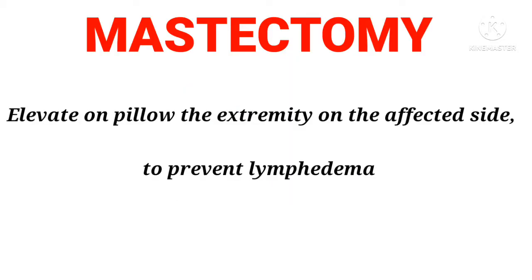Mastectomy: Elevate the extremity on the affected side on a pillow, to prevent lymphedema.